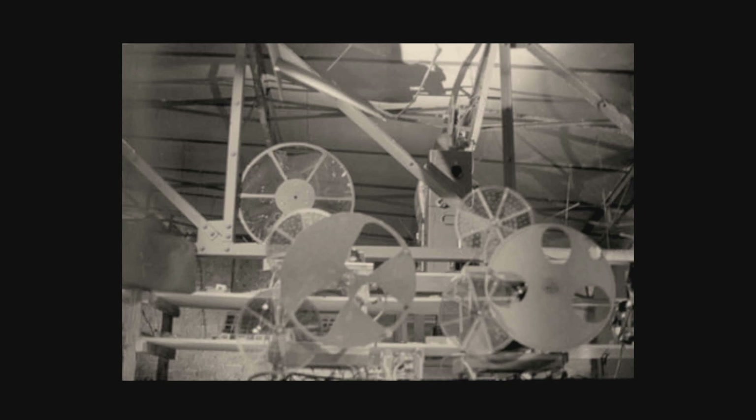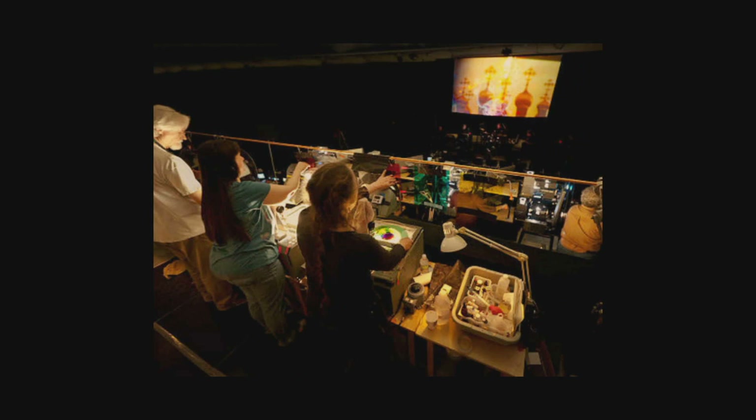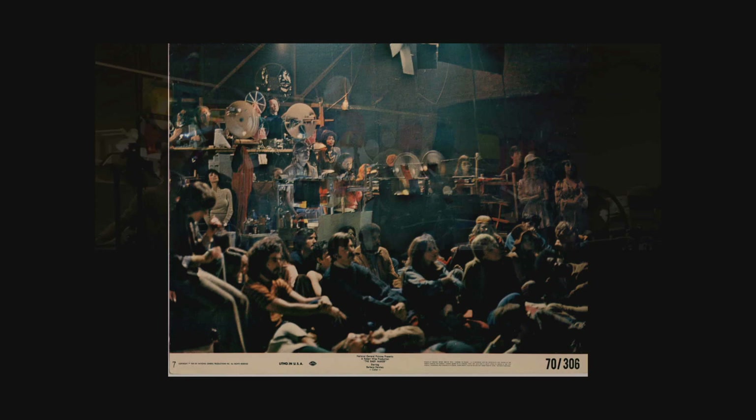Let's go through some more of these slides and show off some of these rigs. This would have been Single Wing Turquoise Bird. This is from Baby Maker. This is the Joshua Light Show from the Fillmore East. And this was a collaboration between Pablo Light Show and a light show on the west coast.